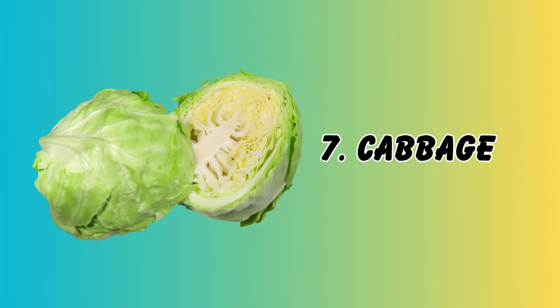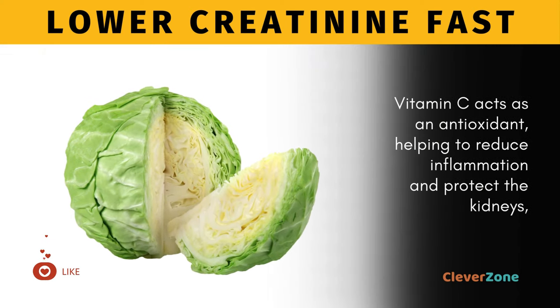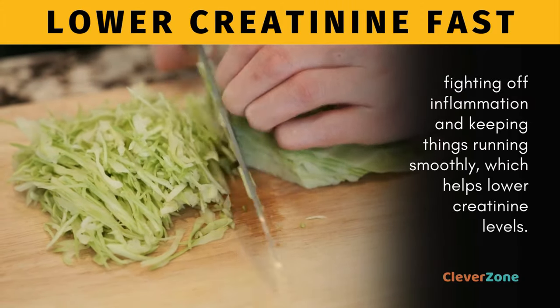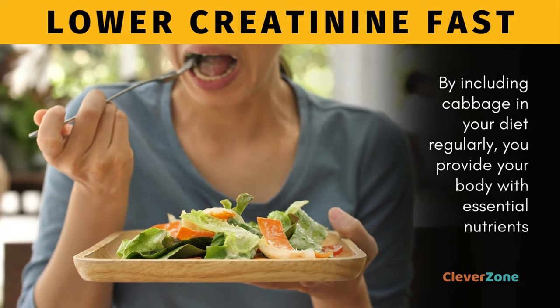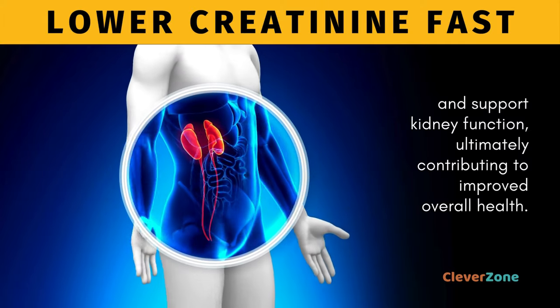Say hello to the unsung hero of the vegetable world, cabbage. With its low potassium content and generous doses of fiber, cabbage is like a knight in shining armor for your kidneys. Vitamin C acts as an antioxidant, helping to reduce inflammation and protect the kidneys, fighting off inflammation and keeping things running smoothly, which helps lower creatinine levels. By including cabbage in your diet regularly, you provide your body with essential nutrients and support kidney function, ultimately contributing to improved overall health.